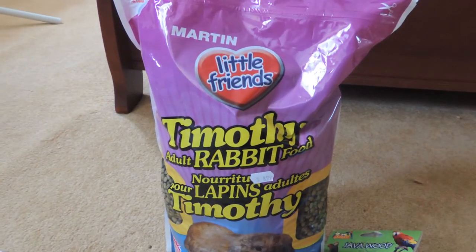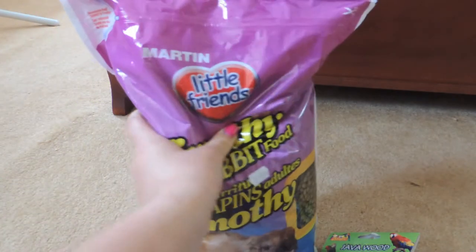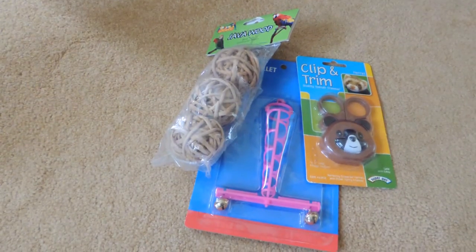I picked up some of the Martin Mills Little Friends Timothy rabbit food, which is for adults. This is the 4.4 pound bag. I don't usually show the food or hay that I buy, but this is actually the food that I feed Toffee and it was $8.99. Then I went to PetSmart and picked up a few items that were really cheap.